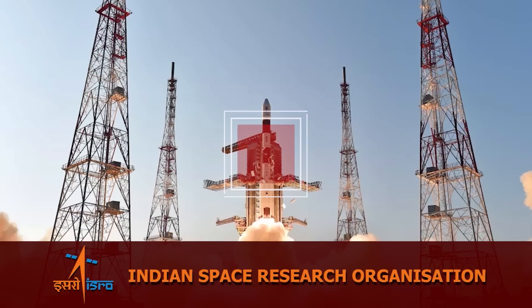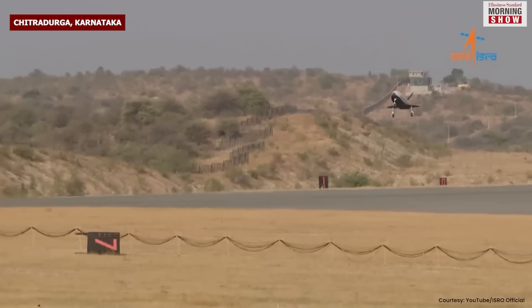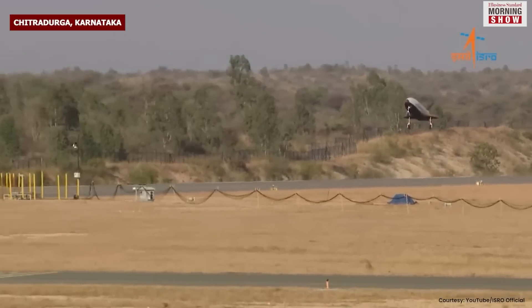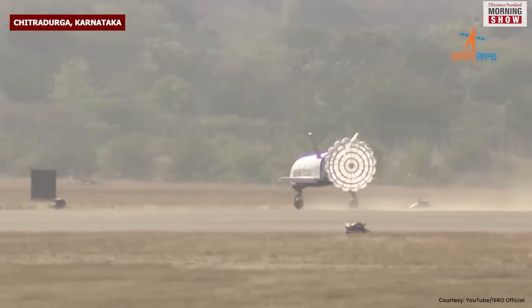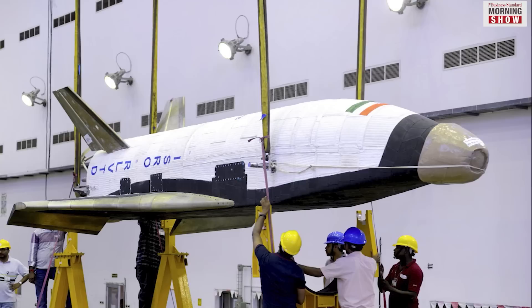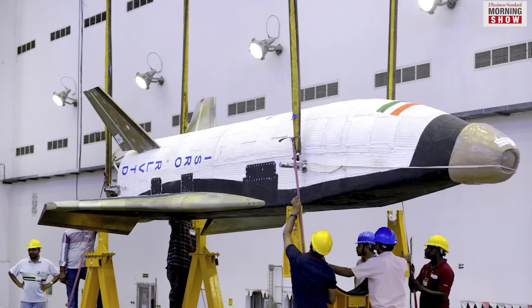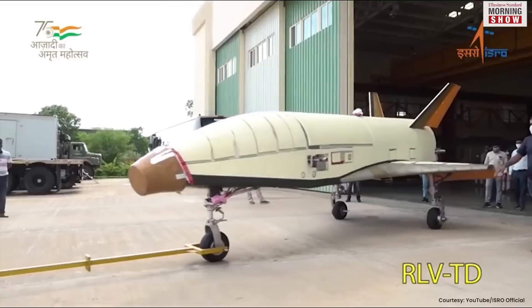On April 2, the Indian Space Research Organization, ISRO, successfully demonstrated a landing experiment for a reusable launch vehicle, RLV, at its testing range in Chitradurga, Karnataka. It was the second of the five tests that are a part of ISRO's efforts to develop RLVs.